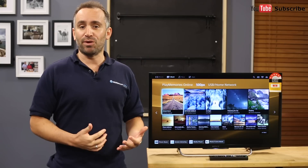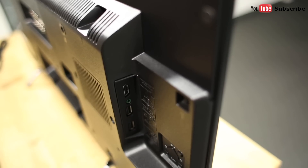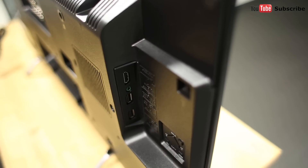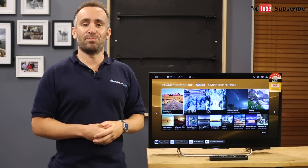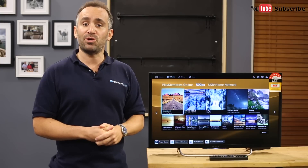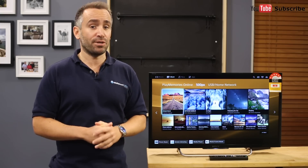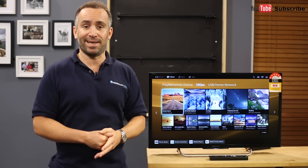For connecting a Blu-ray player, game console or any other accessory, there are four HDMI ports available, as well as two USB ports. If you plug a compatible USB drive into one of these, you can easily access digital photos, music or movies, or transform the TV into a PVR so you can record live TV to watch later.